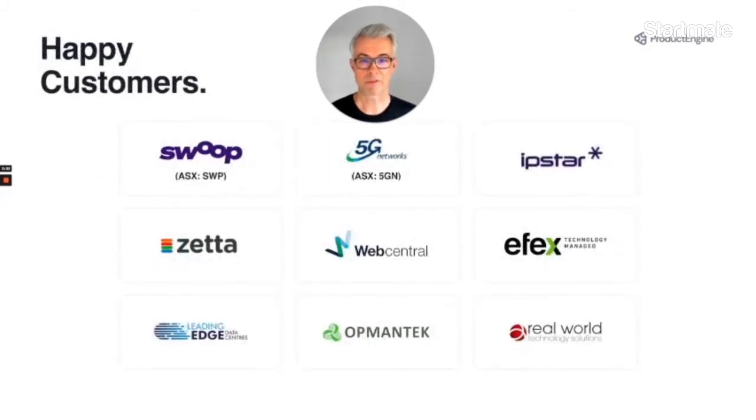During Startmate, we've doubled our users and refined our go-to-market strategy to enhance our scalability. We also took the bold step of rebranding our business to Product Engine. We already have 14 happy enterprise customers, and it's a $2 billion market opportunity in Australia, the US and the UK alone. We've now created a new category and we're looking for investors who want to join us on the journey.